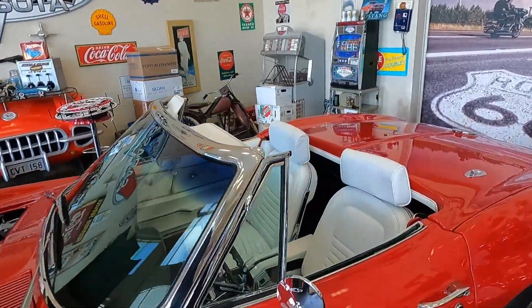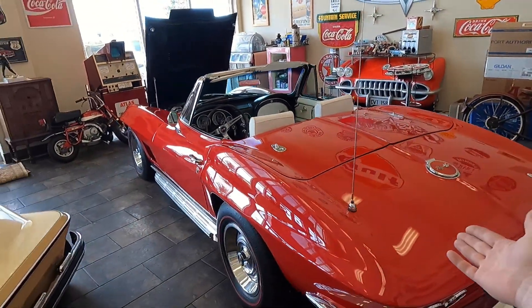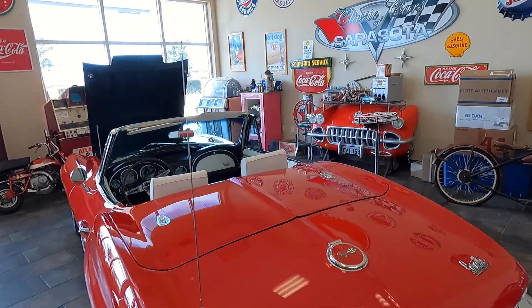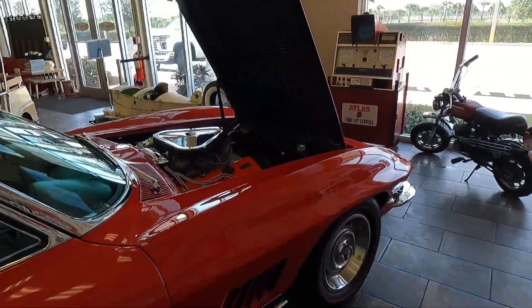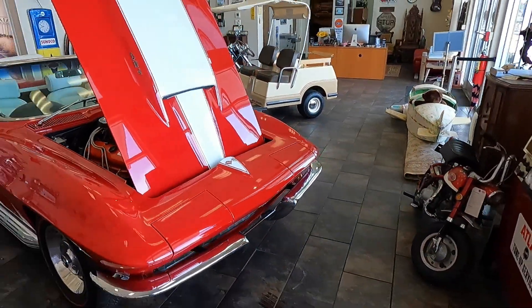I mean, this thing is absolutely incredible — white interior, side pipes, four speed. We've got Christmas coming up, guys. What do you think Santa would be driving? Would it be a red Corvette with white interior and a white stinger hood? I kind of think so. I think this fits the bill. So let me show you just how awesome this car is first and foremost before we dive into the rest of the content today.